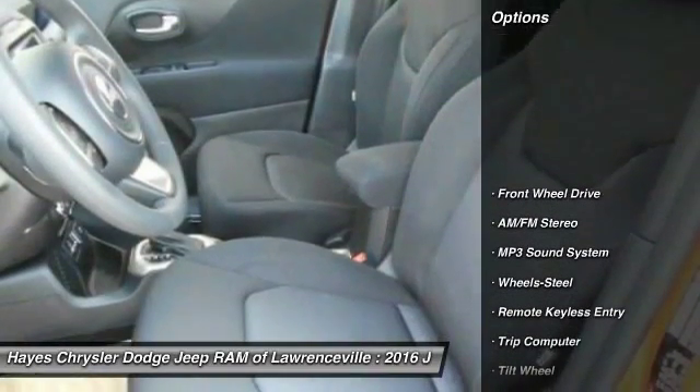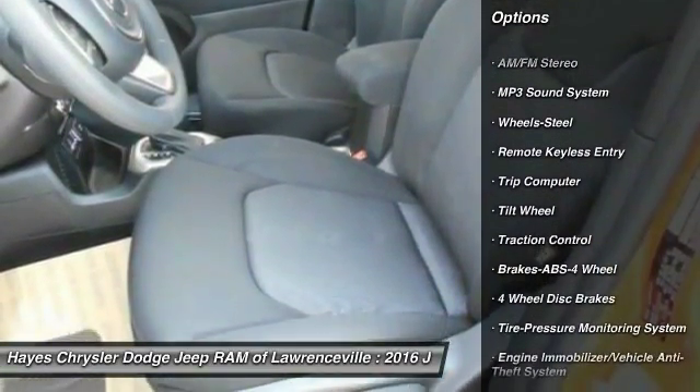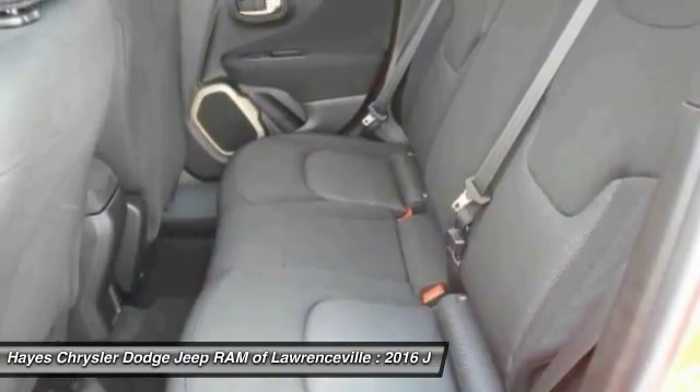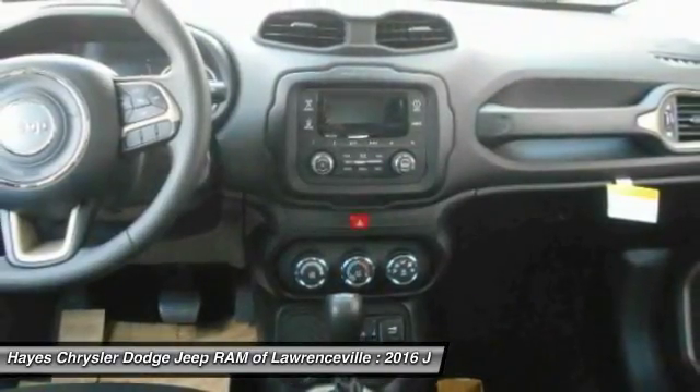Here are some of this vehicle's great options: traction control, anti-lock braking system, power steering, floor mats, rear defrost, FWD, AM-FM stereo radio, child safety locks, bucket seats, MP3 playback stereo.